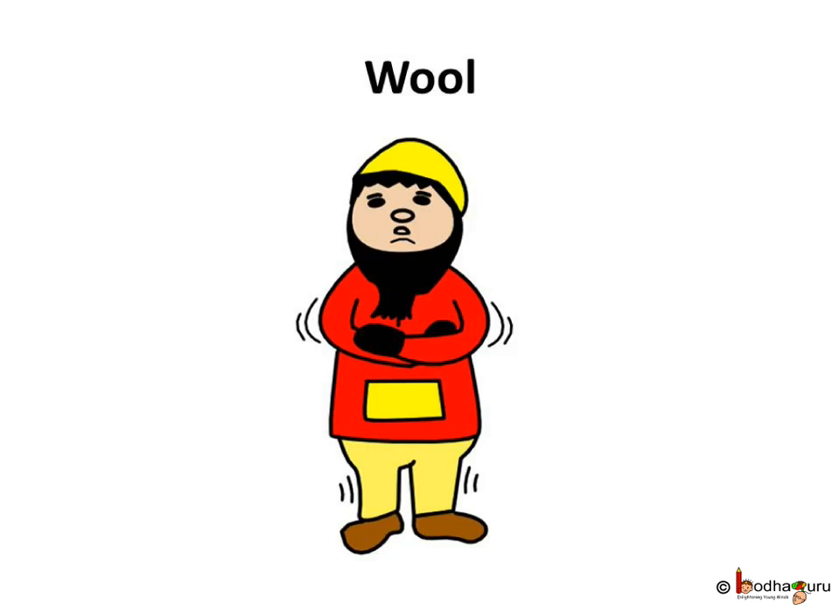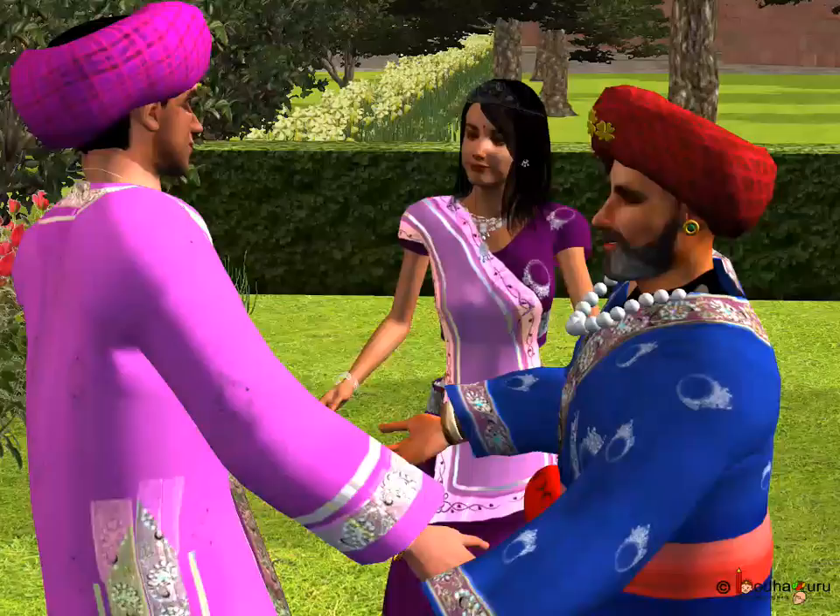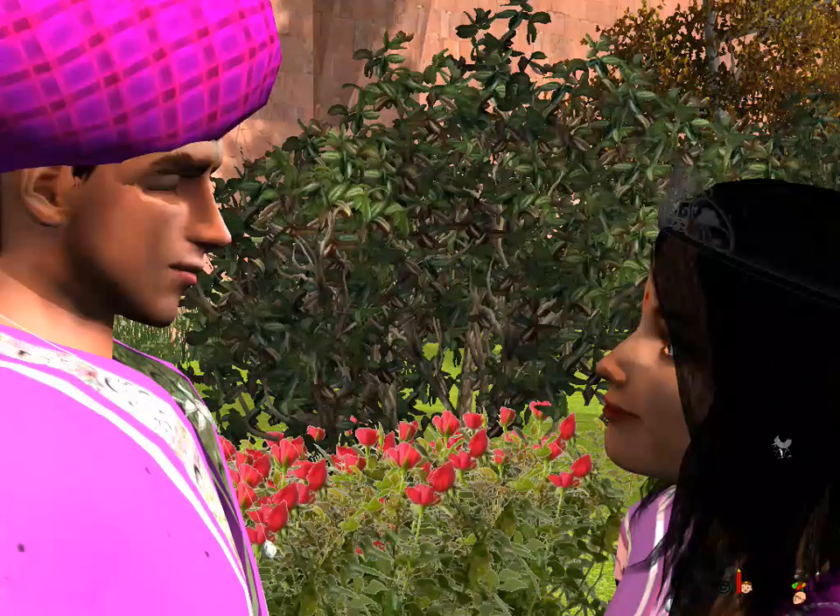But have you ever wondered what the Maharajas or the kings used to wear? What were their royal clothes made of? It was silk. Silk is just a wonder material of cloth because clothes made of it are very light in weight.